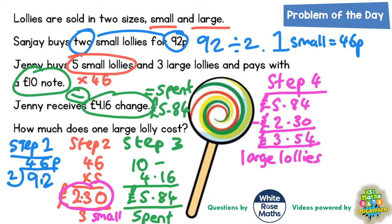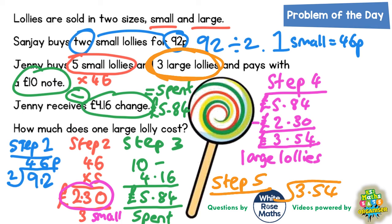Now we're almost there — we need to figure out how much one large lolly costs. She spent £3.54 on large lollies, and she bought three of them. So if we divide £3.54 by 3, that will tell us how much one large lolly was — and that is our step five, our final step. 3s into 3 goes once; 3s into 5 goes once with 2 left over — carry the 2 to make 24; 3s into 24 goes 8. Don't forget your decimal point and your pound sign: the final answer is £1.18.